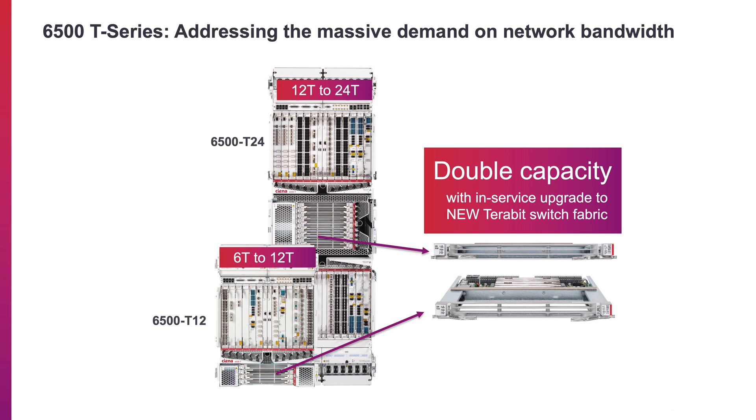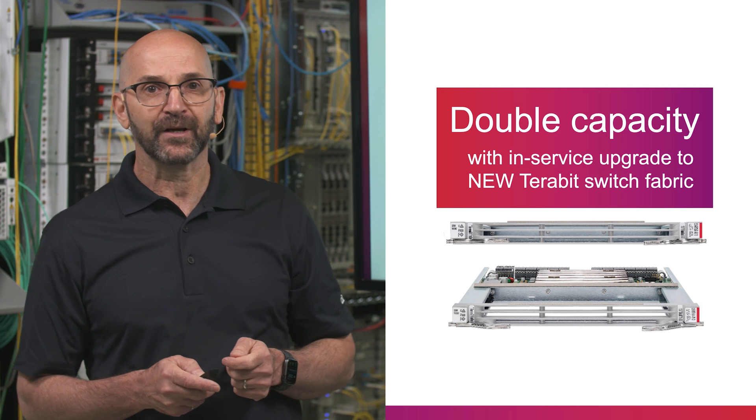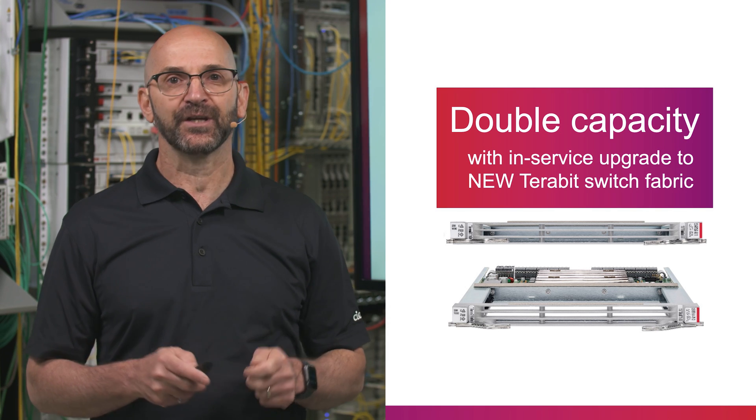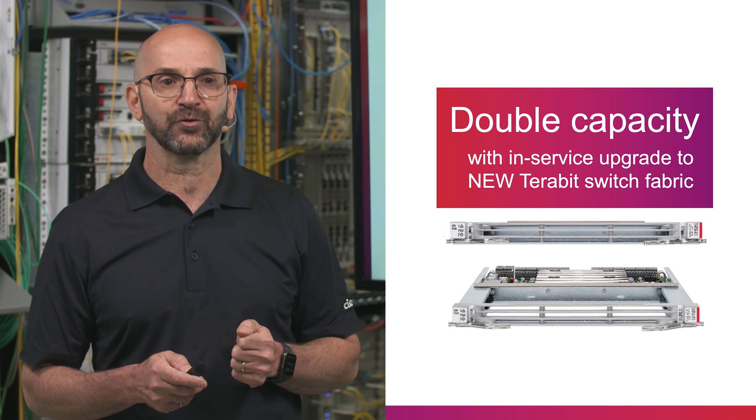For existing deployments, the T12 and T24 shell can double the capacity supported today via an in-service reconfiguration to the new terabit switch fabric, which enables terabit per slot of packet OTN switching.